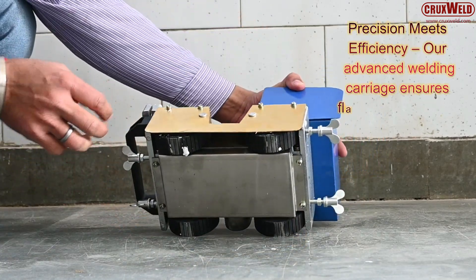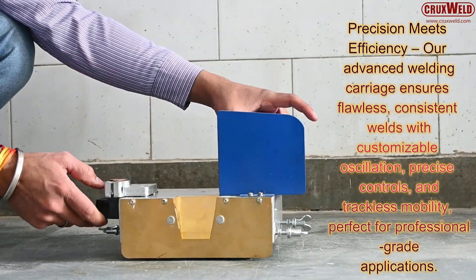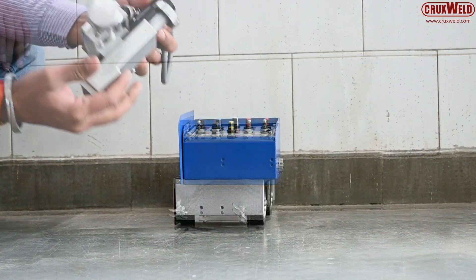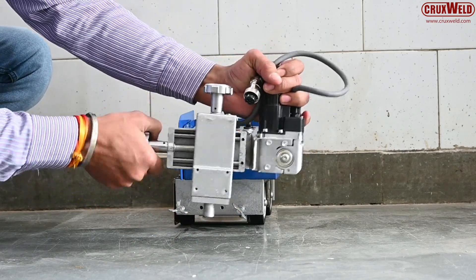The Dynex 5M is a trackless welding carriage, which means it operates smoothly without rails or external tracks. Its four-wheel drive system and magnetic stability ensure smooth movement even on uneven work surfaces. This results in uniform weld seams and uninterrupted welding performance.